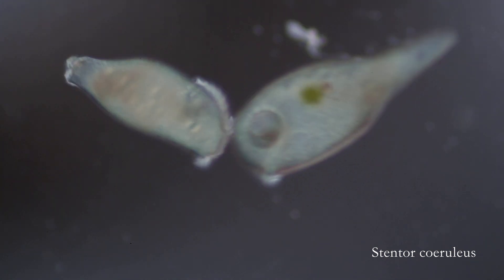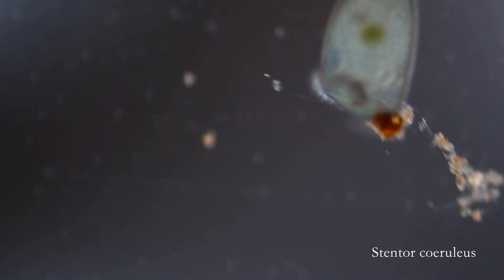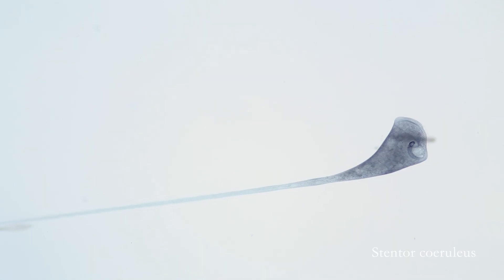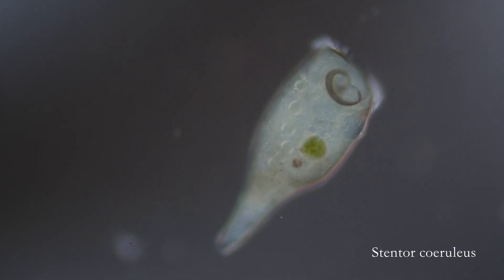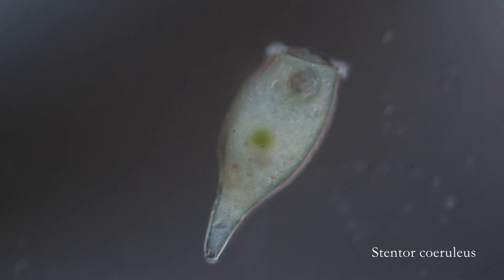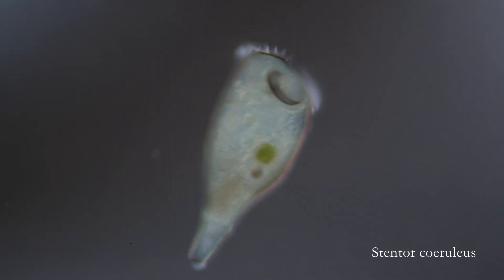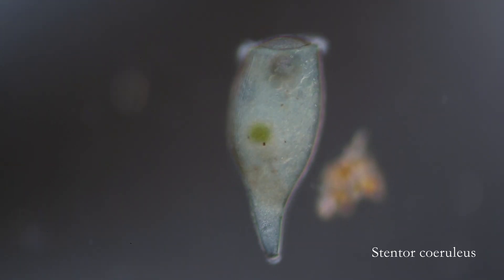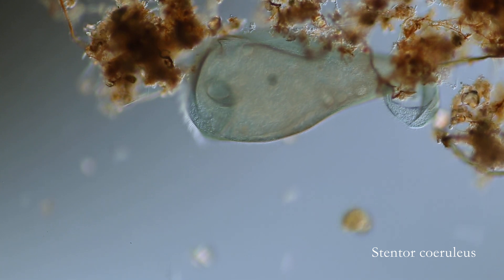Probably the most well known of the stentor species is stentor coeruleus. This large blue-colored protist is the great blue whale of the microcosmos. The blue color comes from a pigment called stentorin. It's unclear what purpose the color serves, but it sure is beautiful. Under the microscope, it resembles stained glass, making stentor coeruleus a wonderful ambassador for the micro-world.